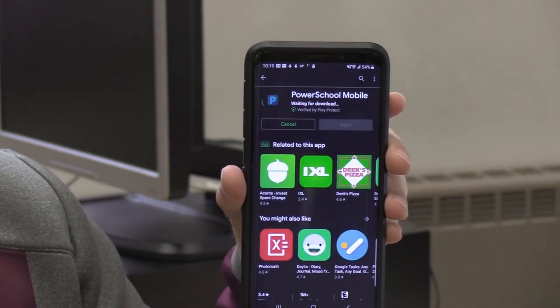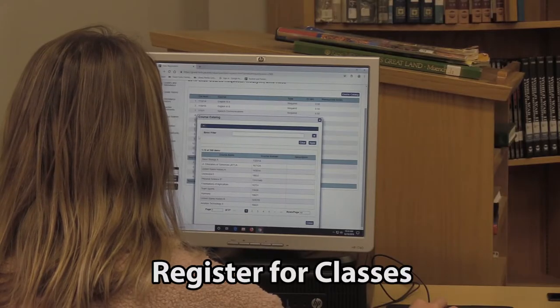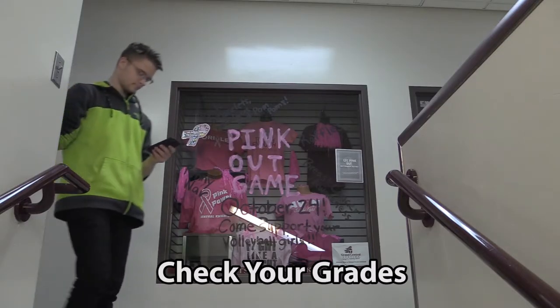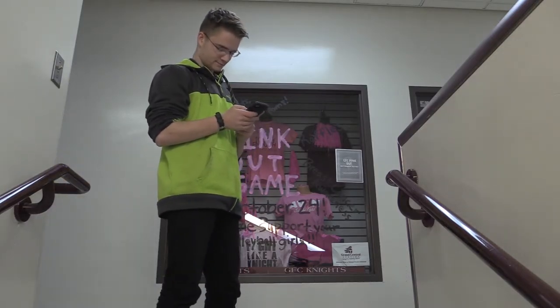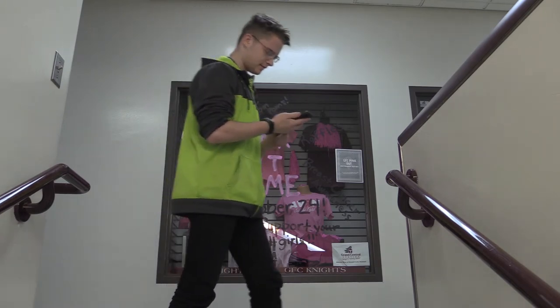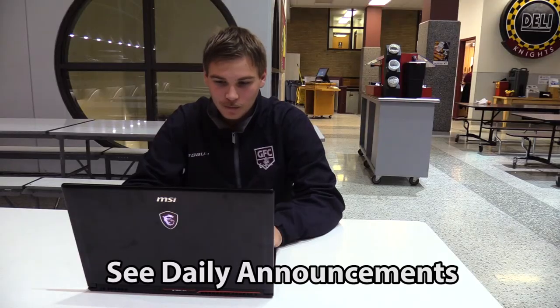Other than general information, you can also register for classes — oh, that looks fun — check your grades — oh hey, I got an A in video production. Now it's a B. Gosh dang it. And see daily announcements. Hey, what do you know? Central is voted better than Red River. Well, we already knew that.